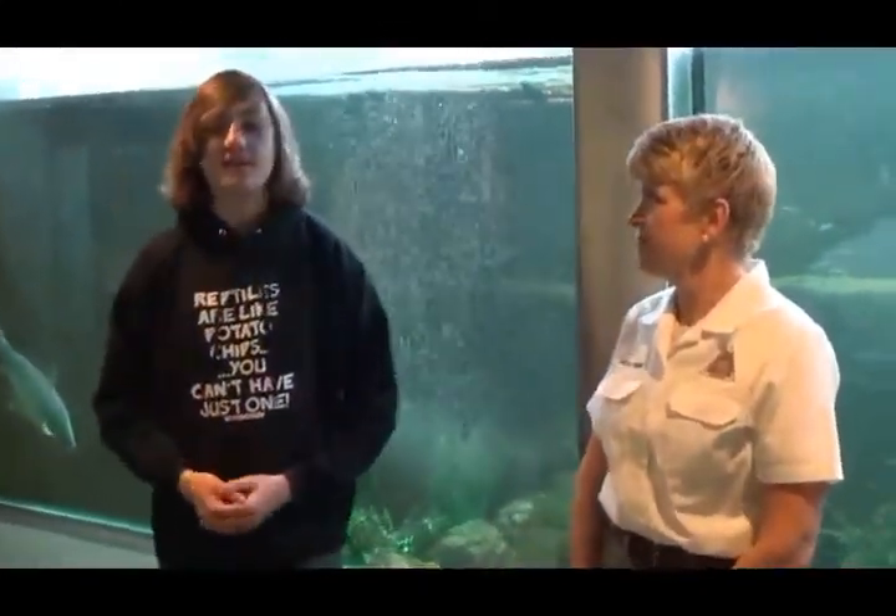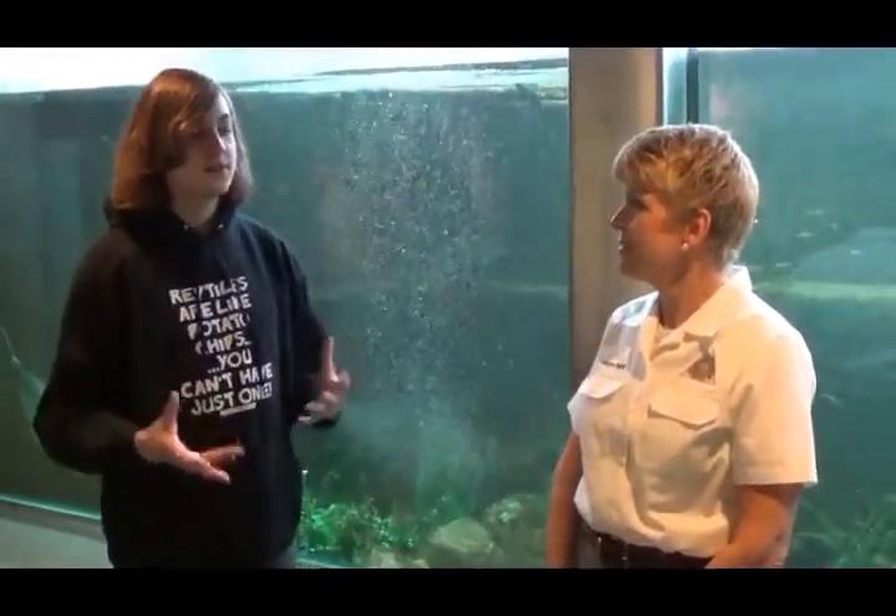Welcome back to my Animal Education Series. Today I'm here with Robin at the Powder Valley Nature Center. Today we're talking about the sturgeon.